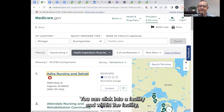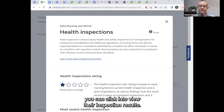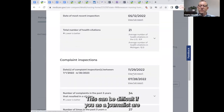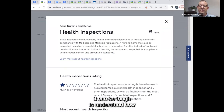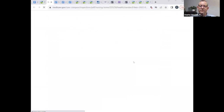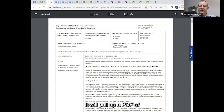You can click into a facility, and within the facility you can click in to view their inspection results. As a journalist trying to compare different facilities in your community, it can be tough to understand how they actually stack up to one another — we try to make that easier in our tool. When you click to view one of the facility reports, you can see 'view full reports,' and it will pull up a PDF of a particular inspection report.